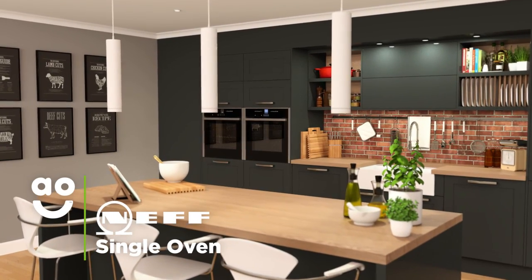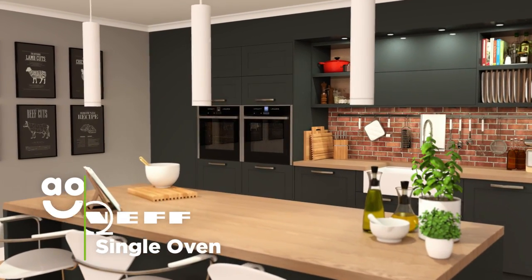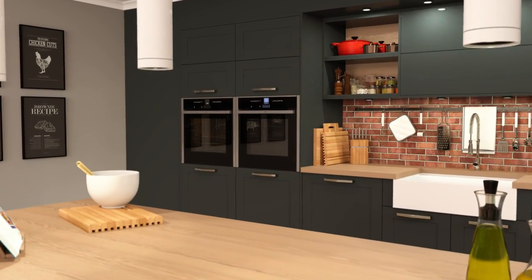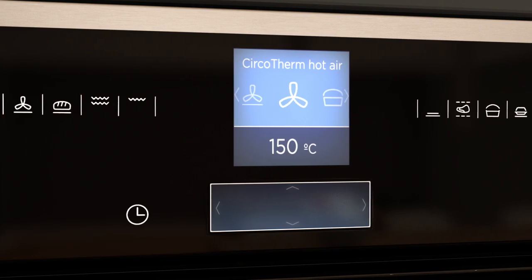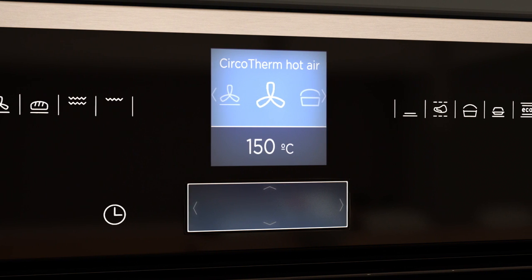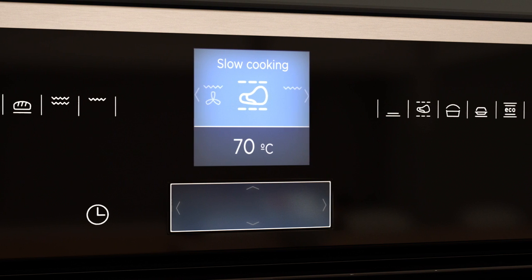If you're a passionate cook looking for an outstanding oven with an innovative design and amazing technology, this Neff Slide and Hide single model is fantastic. As a multifunctional oven, there are lots of amazing cooking functions to choose from, including dough-proving, Serco roasting and slow cooking.